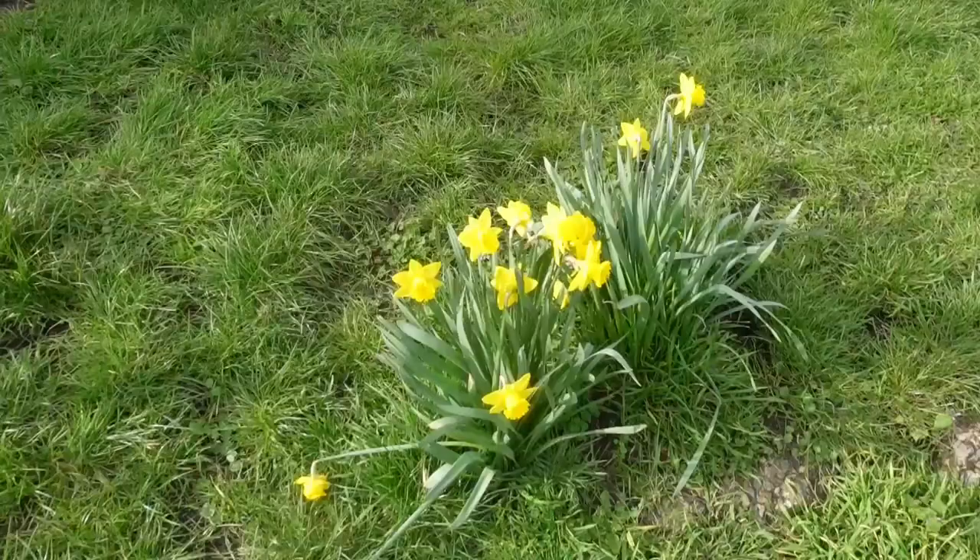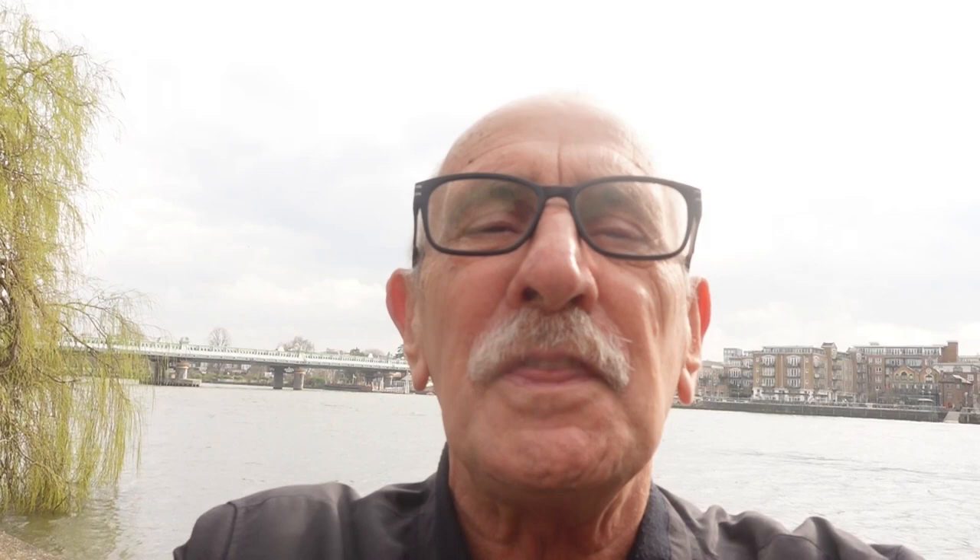So that's a good walk in Putney, just about two miles in all. But there are plenty of walks along the river if you'd care to come here. You can get the train from London Waterloo or you can get the tube to Putney. Hope you enjoyed the video and I'll see you next time.